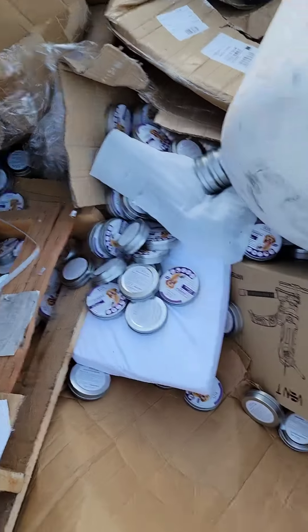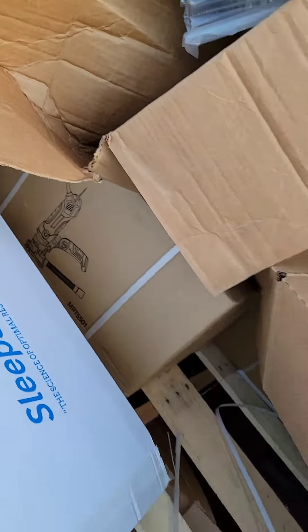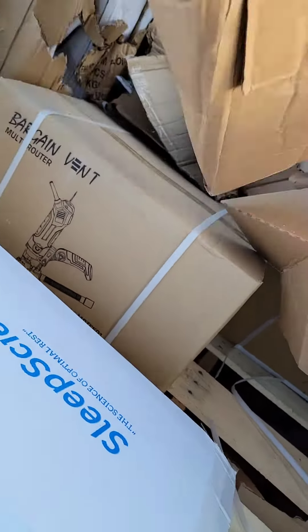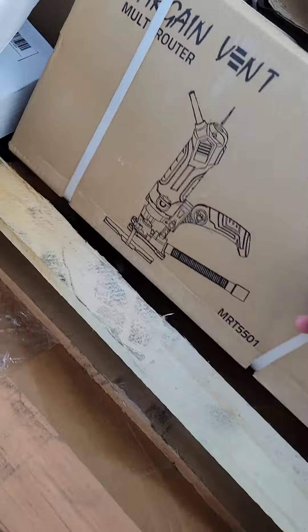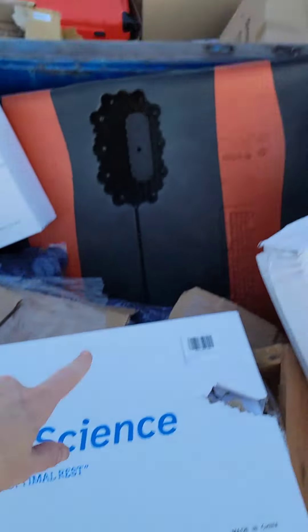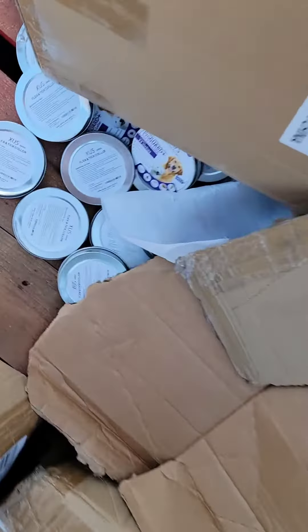Hi everybody! I am at that random Roloff where I found all the hair tools, and it looks like they got rid of more stuff. But there's tools in here — there's a whole box of them. And these are memory foam pillows. I got a box down there already but there's a bunch of them.